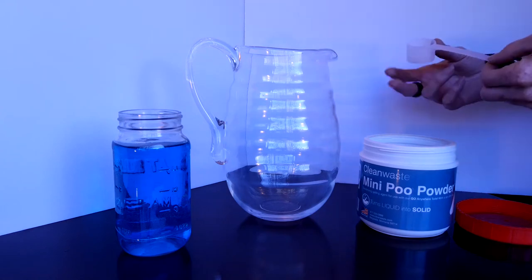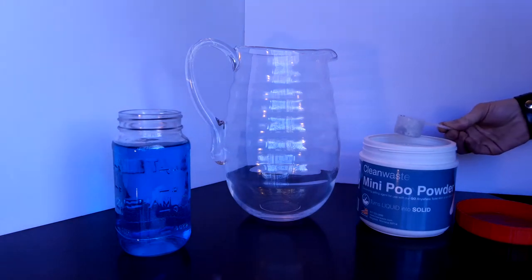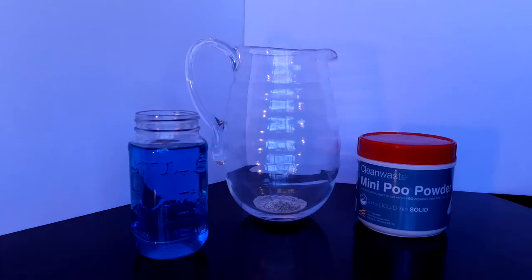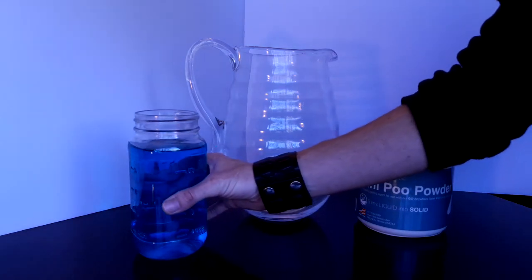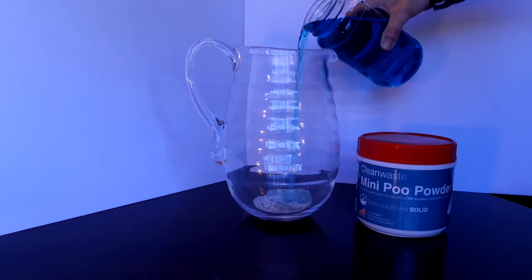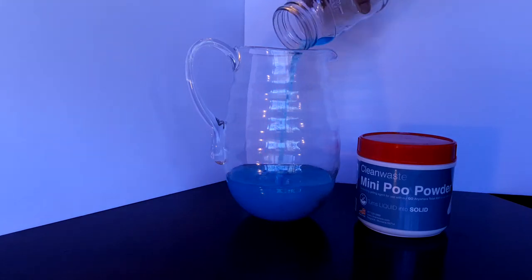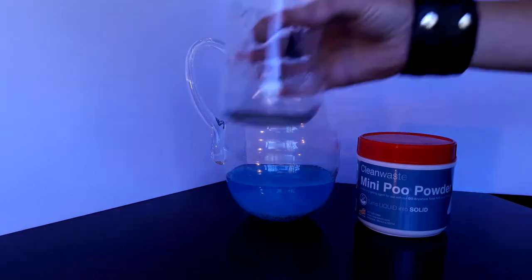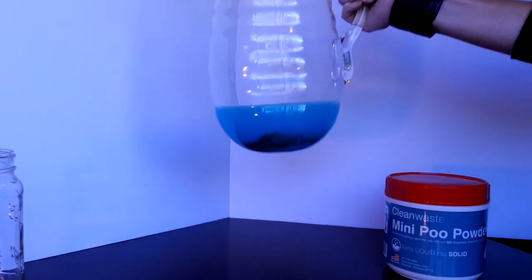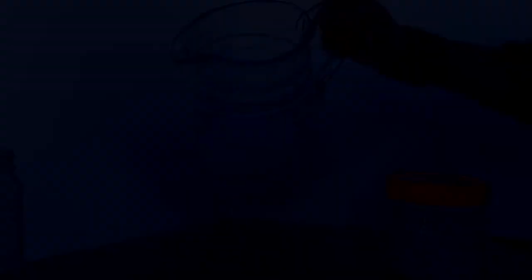Here we are using 21 ounces of liquid to one scoop of poo powder. After just a few seconds, it starts gelling up and solidifying. Once it's gelled, the bag of waste can just be thrown in the garbage.